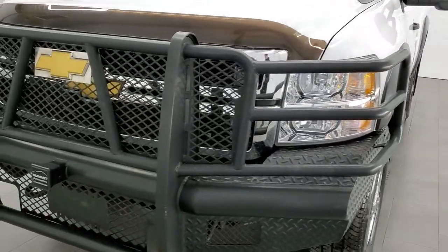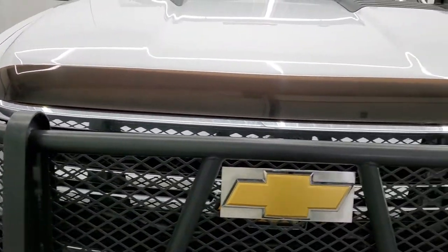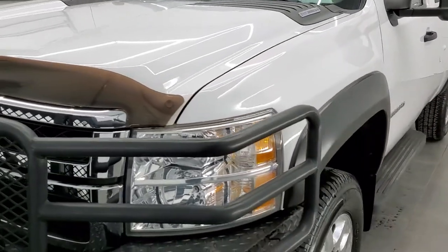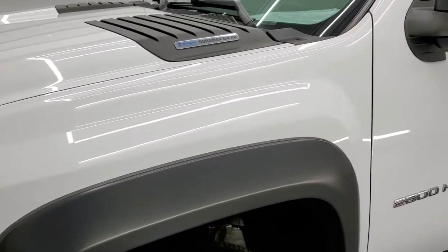Summit White is the color. We shoot all of our videos in 1080p, 60 frames per second. So if you have HD capabilities on your computer, tablet, or smartphone device, turn them on right now because it is definitely your best way to check out the quality and condition of the truck before seeing it in person.